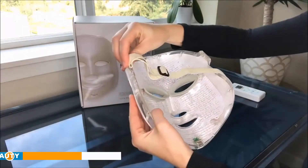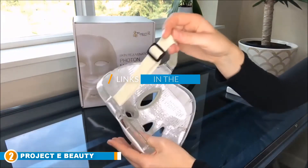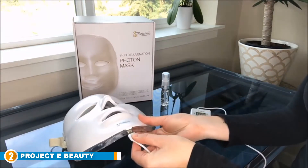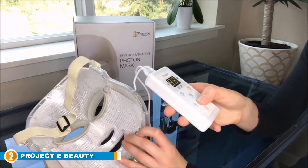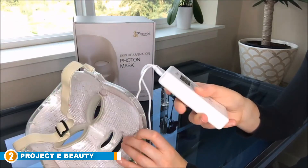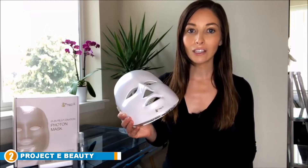At number two is the Project E Beauty Photon Light Skin 7 Color LED Mask. It addresses face skin problems such as scars, acne, redness, and wrinkles. This LED mask inhibits the creation of melanin pigment while reducing and preventing wrinkles. It offers non-invasive, chemical-free treatment with its seven color LEDs, revamping your face within a short period. It also improves skin elasticity, helps fight fatty areas, and leaves your skin hydrated and beautiful.